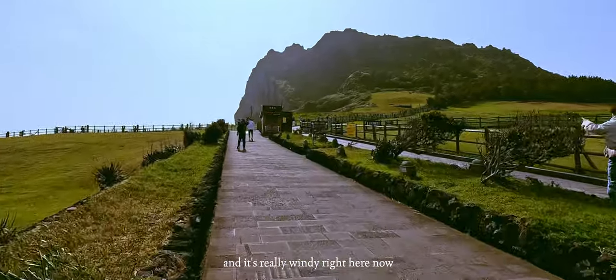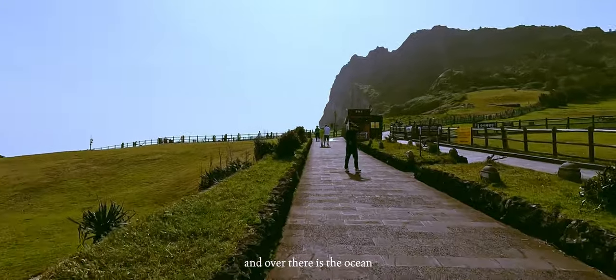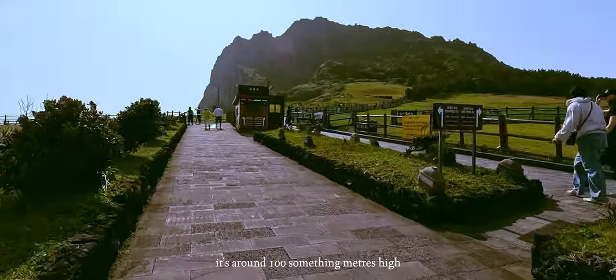It's really windy and it's getting windier now. Over there is the ocean, and we're swimming — it's around 100 something meters high.